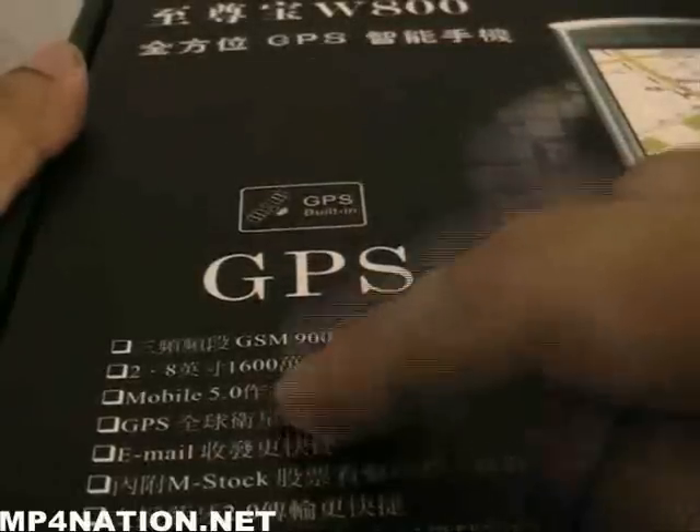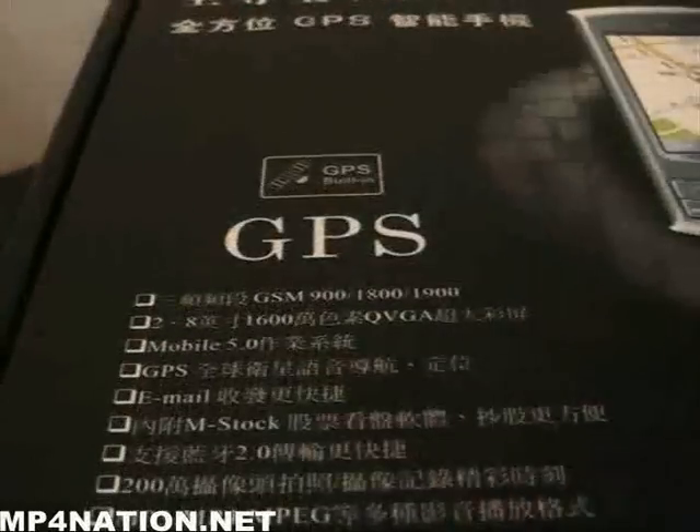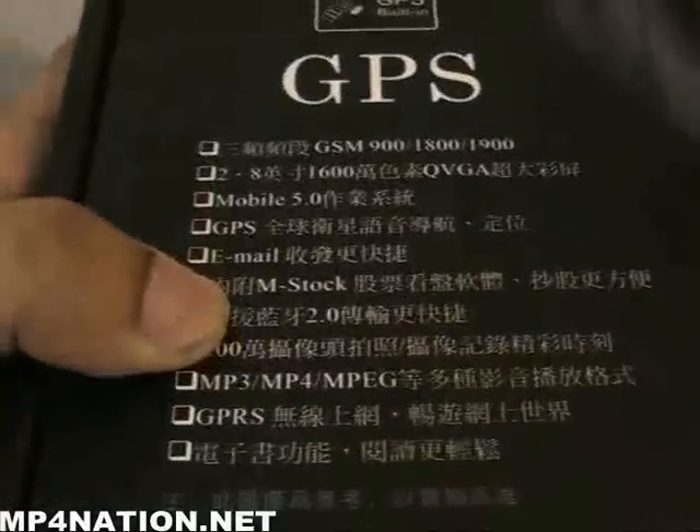It has Windows Mobile 5.0, GPS. You can check your email, your stocks. It plays MP3, MP4, MPEG, AVI, and it has GPRS for internet browsing. It also has Java 2.0 support.